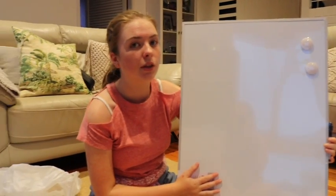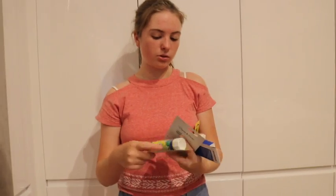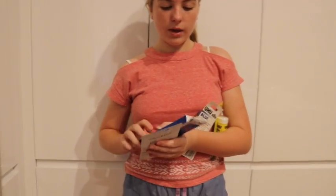We forgot a few things that we got from Coles — our supermarket in Australia. We got these because some things like glue sticks you really want to get the quality ones, otherwise they're just not good. So we got good-quality glue sticks, some HB pencils, and some good-quality whiteout.